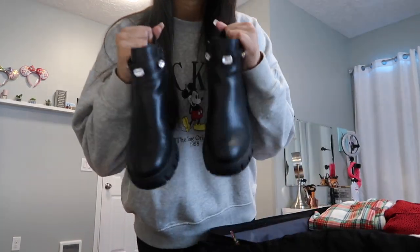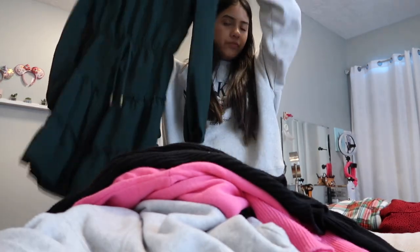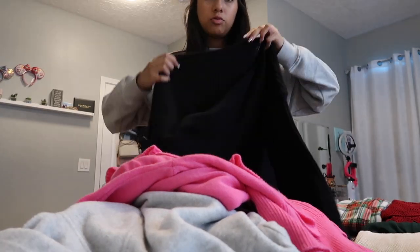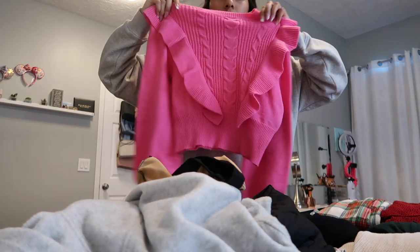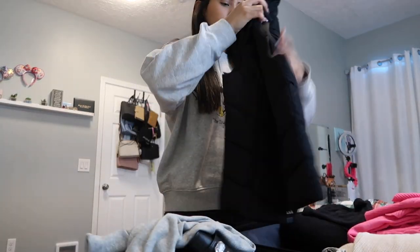I have more clothes — I'm staying there about three and a half weeks. I'm taking this dress — I don't know if I'll use it, but if I do I can wear it for Christmas. Another sweater, and then this shirt and this cute vest. I've got even more clothes.